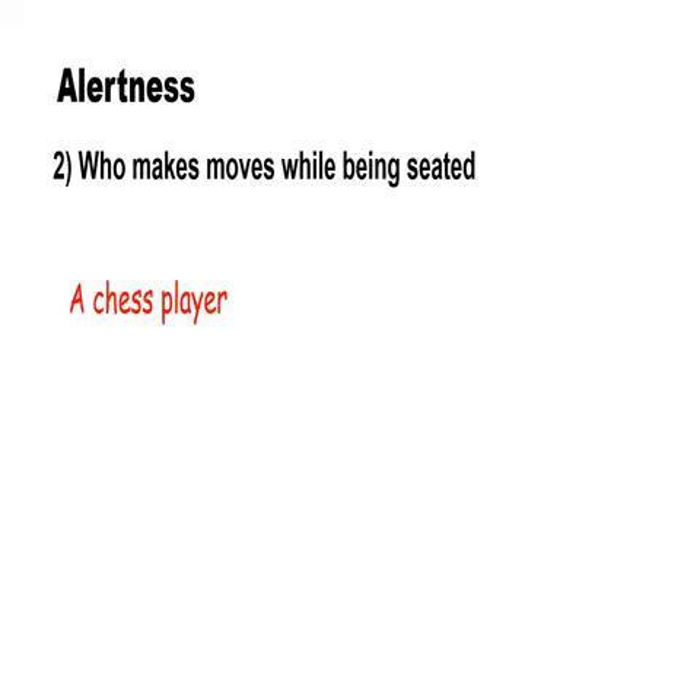This question needs alertness. Who makes moves while being seated? The right answer is a chess player.